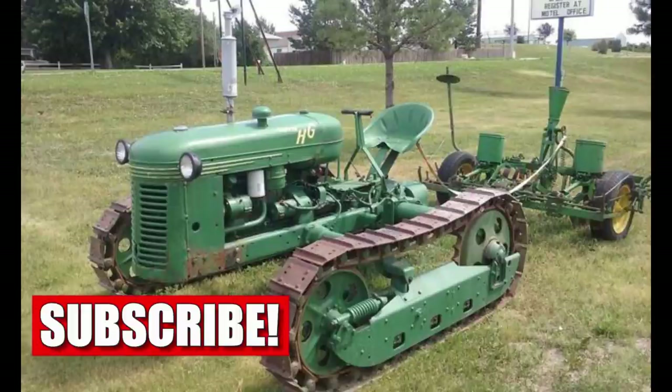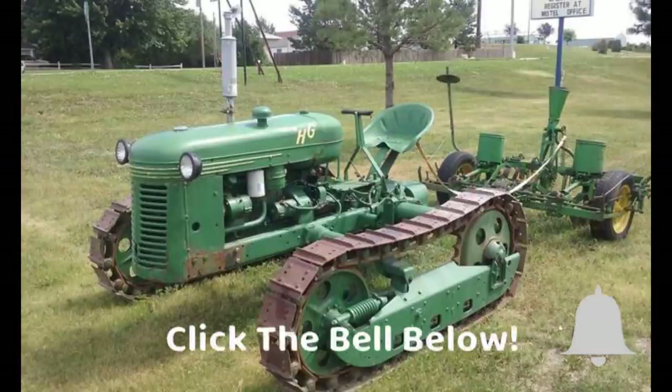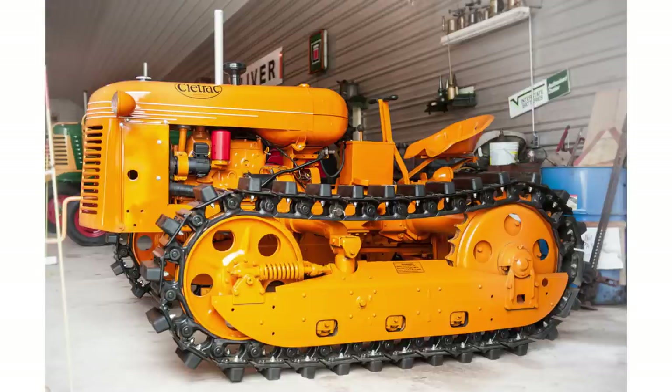The third engine is a Hercules IXB3 gasoline four-cylinder engine, which was liquid-cooled. This was the final engine used from 1950 to 1951, coming in at 133 cubic inches. The horsepower is roughly 16 to 25, the chassis is a crawler, the cab is an open operator station, and the transmission is a three-speed gear.